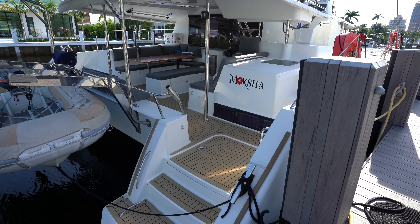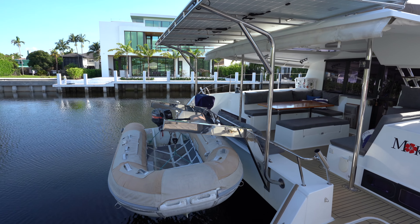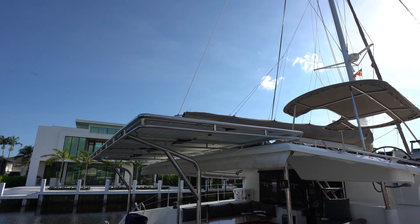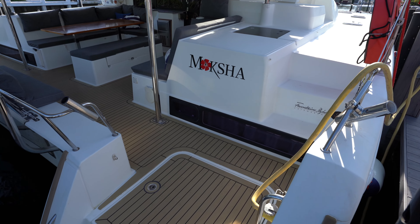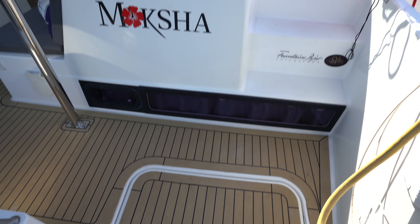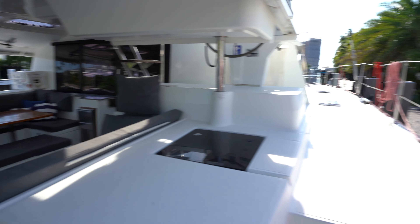We're going to begin today's tour here on the starboard sugar scoop onboard Moksha. A couple of things I want to point out: we've got the tender on davits with a two-stroke Yamaha, and we've got a really friendly puppy over there. Custom solar array with over 1500 watts of solar, which goes to a lithium battery bank. Through here, we have the first of two mechanical spaces that house the upgraded Volvo D255 motors, which are paired to a set of fixed props. We're going to come back to the cockpit, but we're going to first make our way around the foredeck.